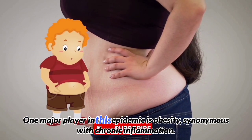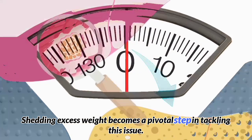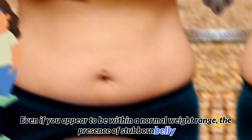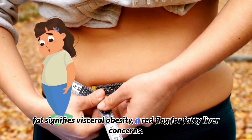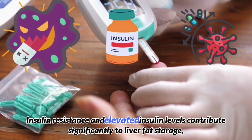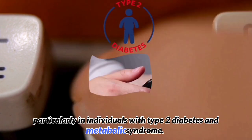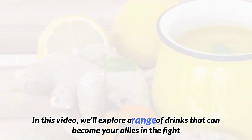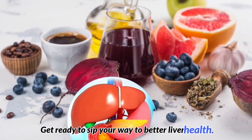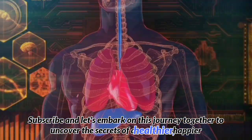One major player in this epidemic is obesity, synonymous with chronic inflammation. Shedding excess weight becomes a pivotal step in tackling this issue. Even if you appear to be within a normal weight range, the presence of stubborn belly fat signifies visceral obesity — a red flag for fatty liver concerns. Insulin resistance and elevated insulin levels contribute significantly to liver fat storage, particularly in individuals with type 2 diabetes and metabolic syndrome. We'll explore a range of drinks that can become your allies in the fight against fatty liver.